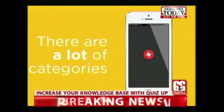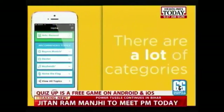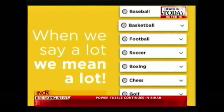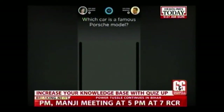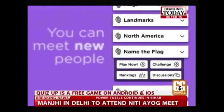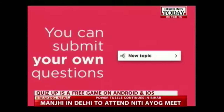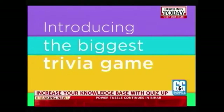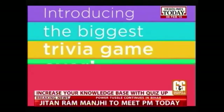QuizUp is a great way to pass the time with friends, family, or on your own. Test your trivia IQ and challenge friends or play against random opponents. During each round, you and your opponent have 10 seconds to answer each of 7 multiple-choice questions. The quicker you get the correct answer, the more points you score. Choose from a variety of categories including current events, history, food, books, celebrities, and many more.